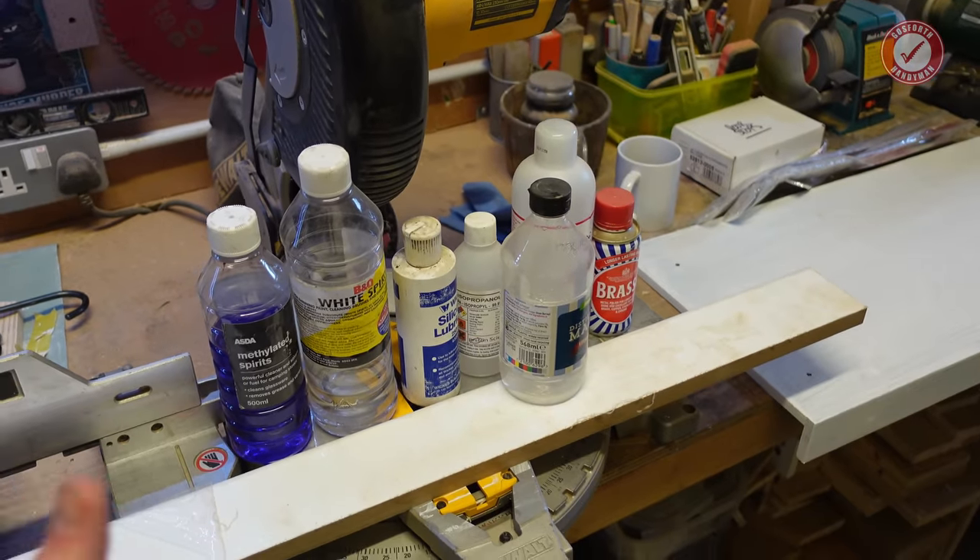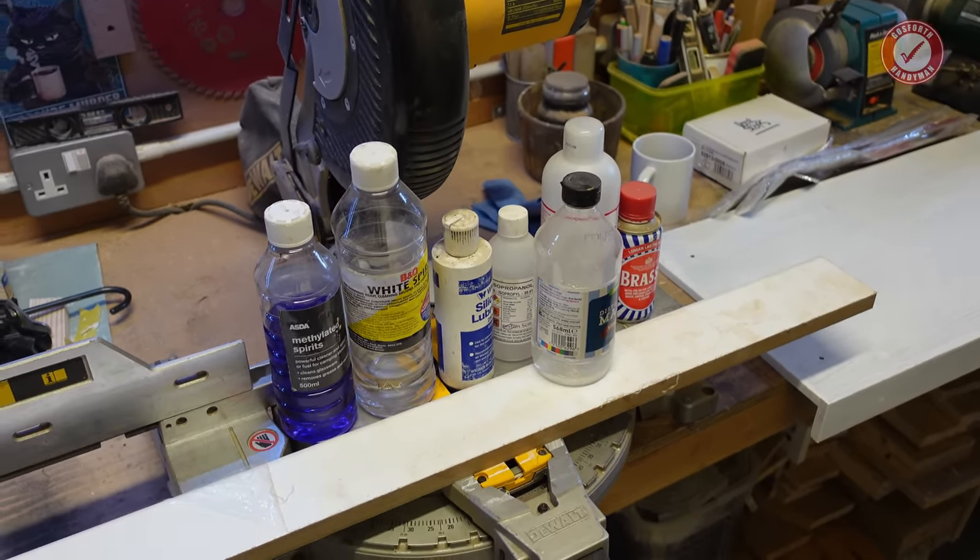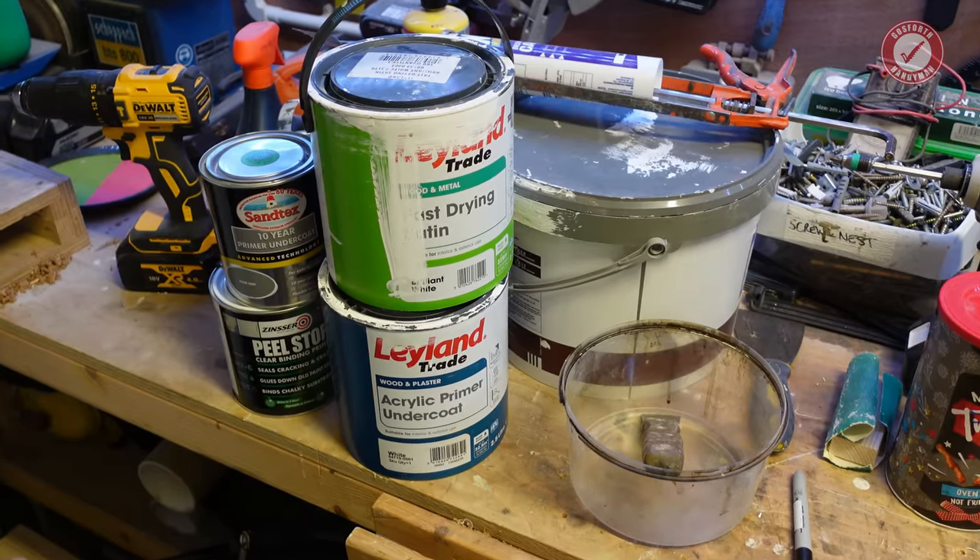Obviously there's also oils, greases, WD-40, all the usual culprits — I'm not going into those on today's video. Anyway, next up I'm going to talk about paints.